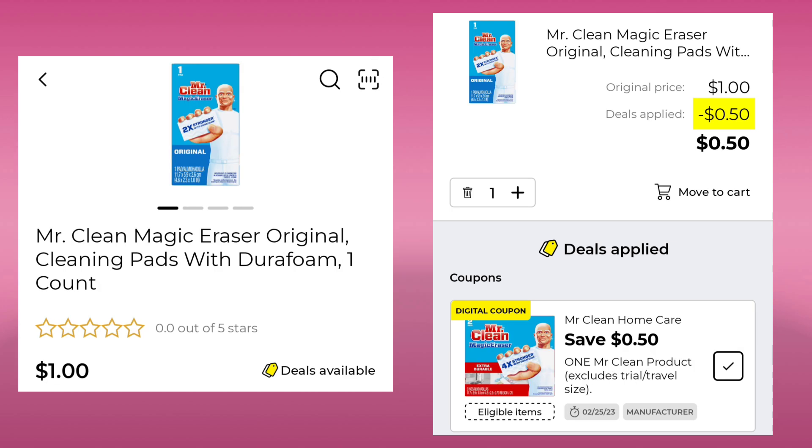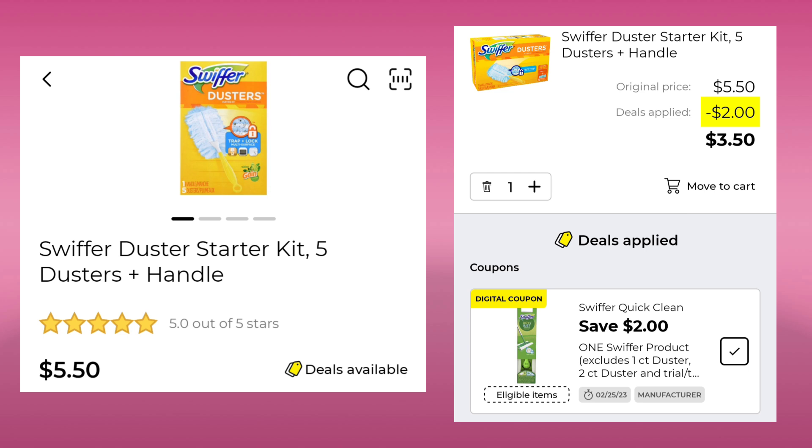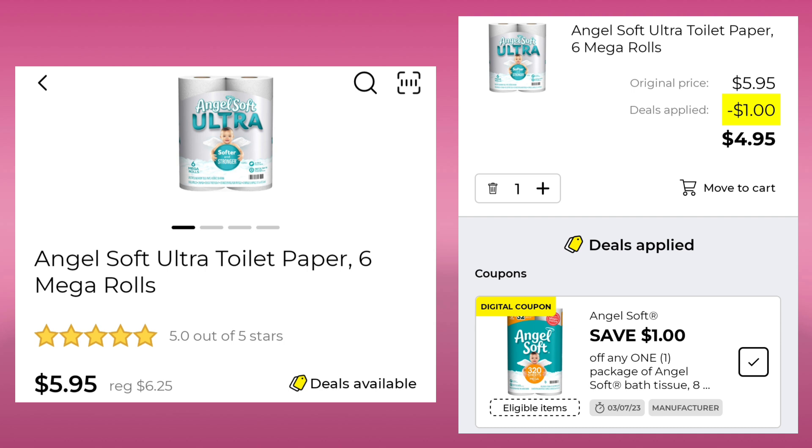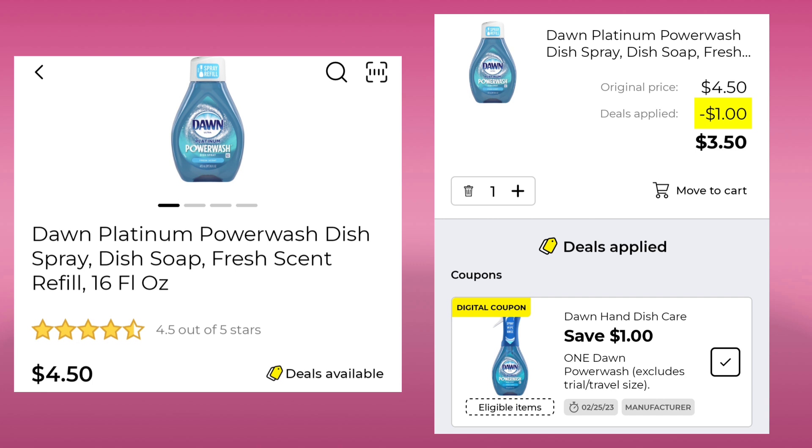The Mr. Clean Magic Erasers one count is $1.00 — save $0.50 and pay $0.50. The Swiffer Duster Starter Kit is $5.50 — save $2.00 and pay $3.50. This also attaches to other Swiffer products. The Downy Unstoppables 20.1 ounce is $12.95 with a $3.00 digital, leaving you paying $9.95. The Angel Soft 6 Mega Rolls is $5.95 this week — save $1.00 and pay $4.95. The Dawn Platinum Power Wash is $4.50 — save $1.00 and pay $3.50.